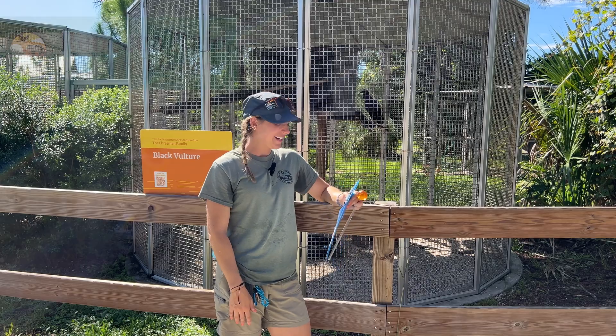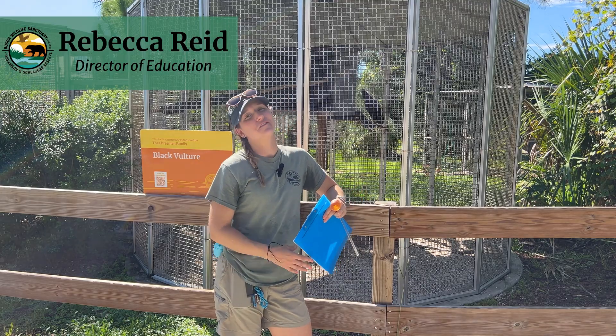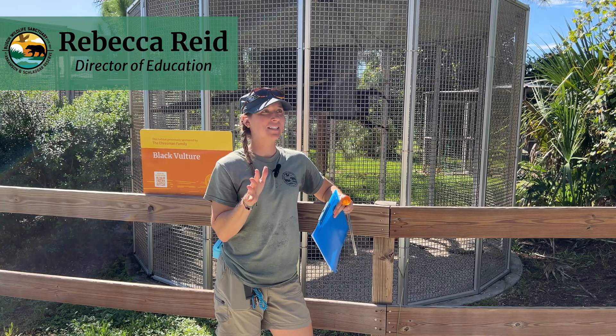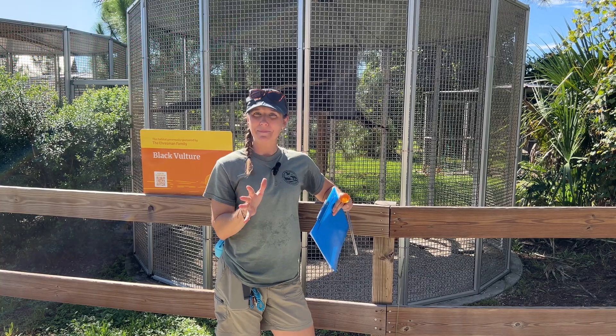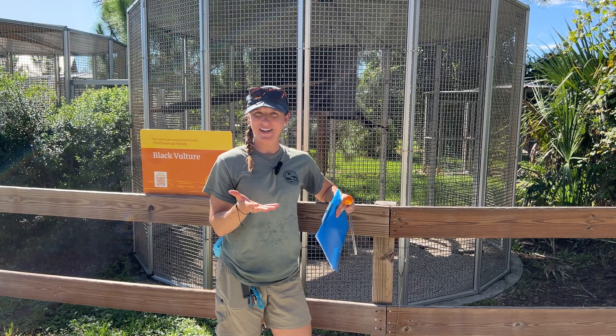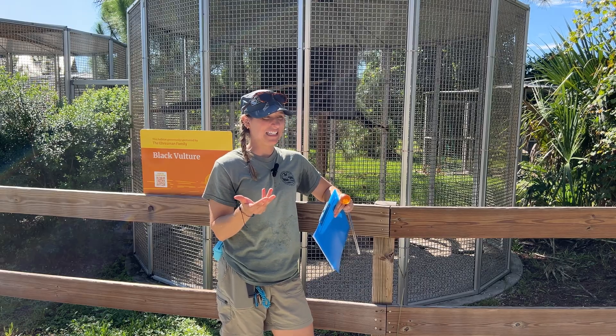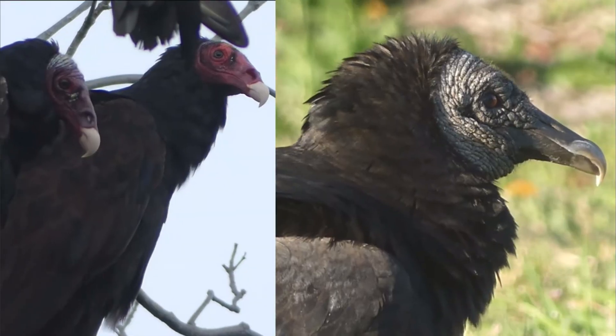Hi everyone. Today we're actually going to be talking about vultures. I know vultures get this really bad rap — they're kind of interesting looking, they have no feathers on their head, they're known to eat dead animals, and everybody thinks that they're really gross and really dirty.